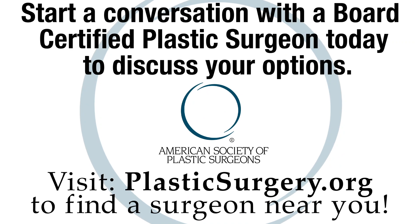So if someone you love or know has a subtotal or near-total nasal injury, start the conversation about nasal reconstruction. Make sure it is a true expert — a board-certified plastic surgeon with expertise in this area. Go to plasticsurgery.org.